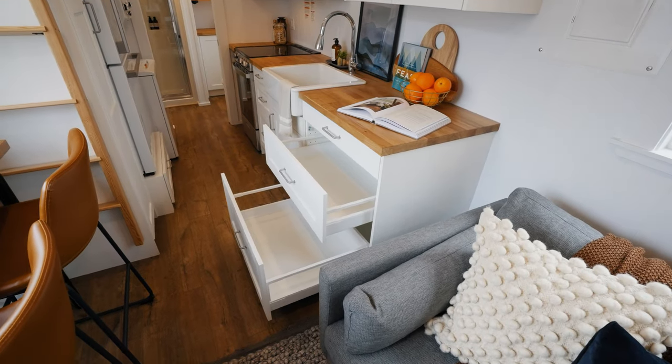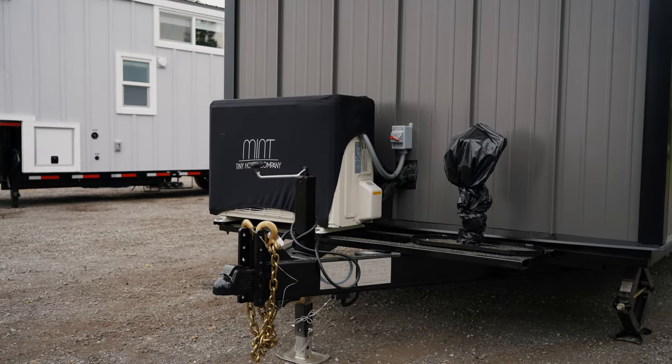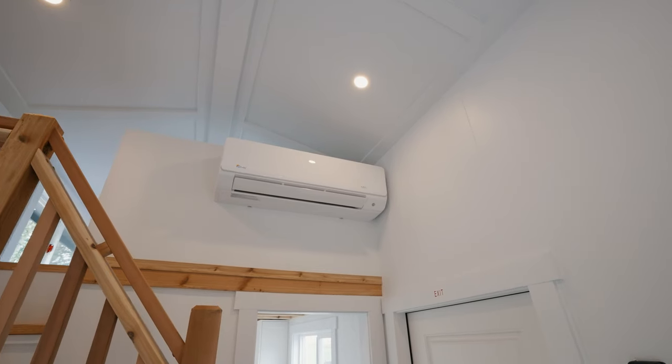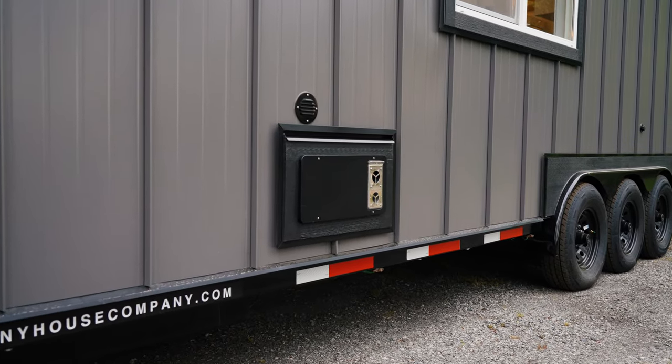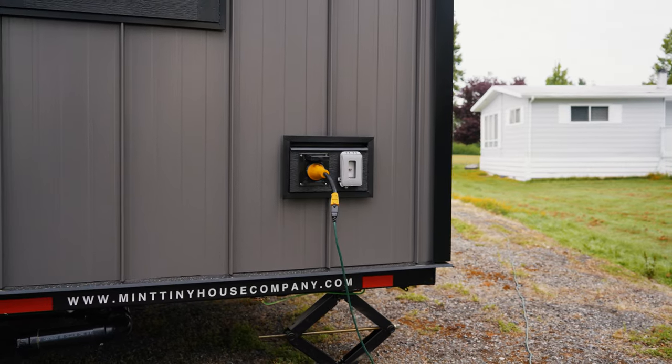This home was upgraded to an Arctic Series heat pump that will operate efficiently well below freezing temperatures. There was also a backup propane furnace installed in this unit that can operate without an external power supply, ensuring the home stays warm.